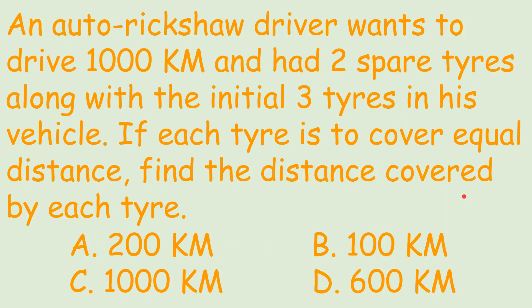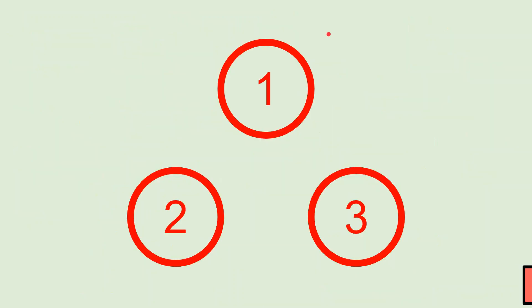If you think the correct answer is option A, 200 km — that is 1000 km divided by 5 — then you are absolutely wrong. Let's see why. Suppose these are our three main tires: one, two, three. If the auto is travelling 1000 km, then each of these will also travel 1000 km, making the total 3000 km.